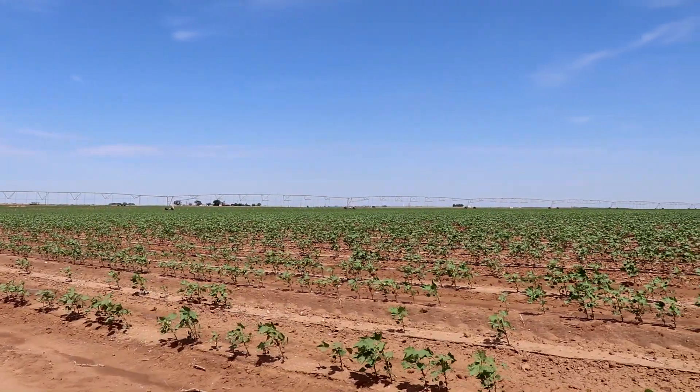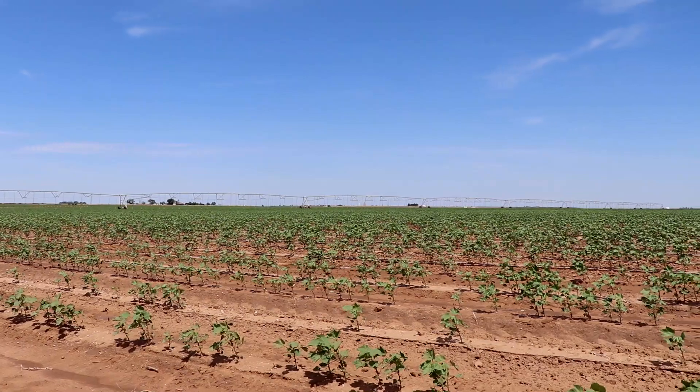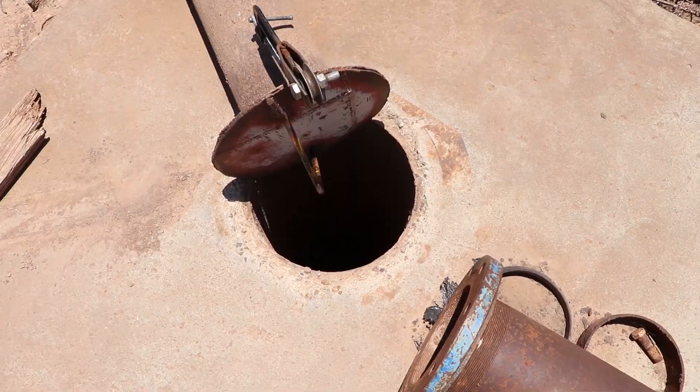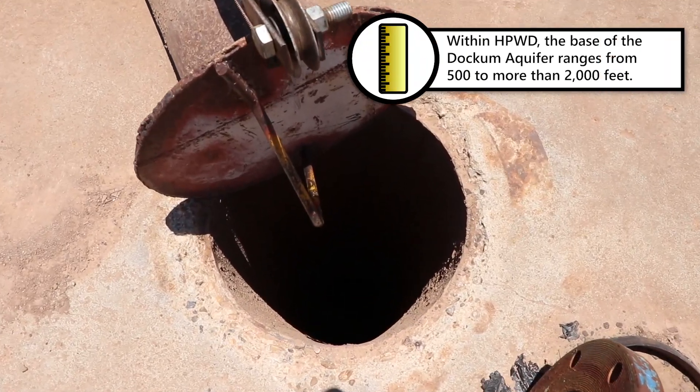Did you know there is more than one aquifer underlying the Texas High Plains? The Dawkham Aquifer, sometimes called the Santa Rosa, is an exciting alternative supply buried beneath the Ogallala.